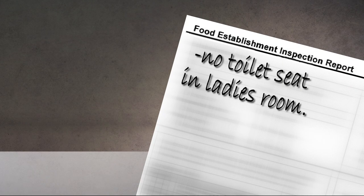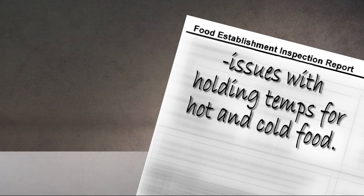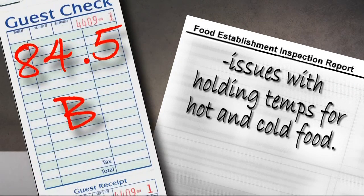They also noted no toilet seat in the ladies room. The manager checked for me, and she says it's now there — and being a guy, I'm just going to take her word for it. Fonda also had issues with the holding temperatures of their food, both hot and cold. They were cited for that. Overall, they got an 84.5, and that is a B.